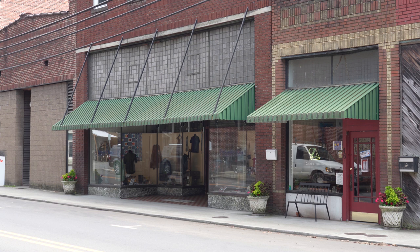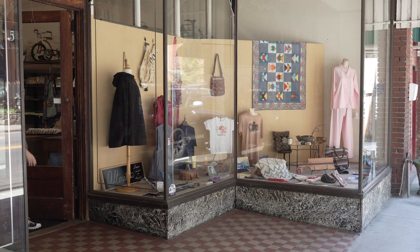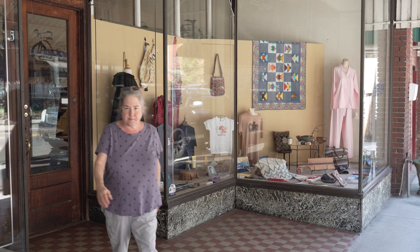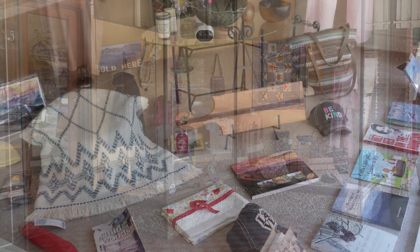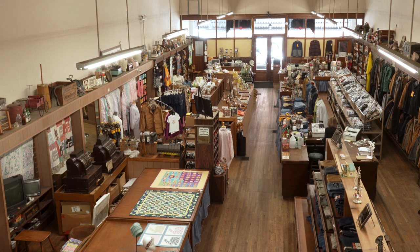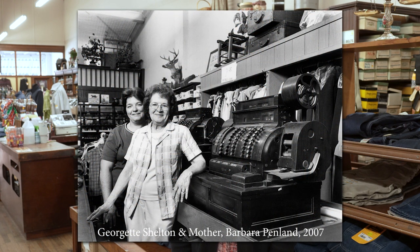You both had careers before you started running the store after your mother passed. I actually worked with mom in the beauty salon for 11 years, and then I went to work at the Register of Deeds Office over in the courthouse across the street. I worked there for 11 years, then ran for the office and won, and was the Register of Deeds for 16 years. I retired from that office after a total of 27 years.